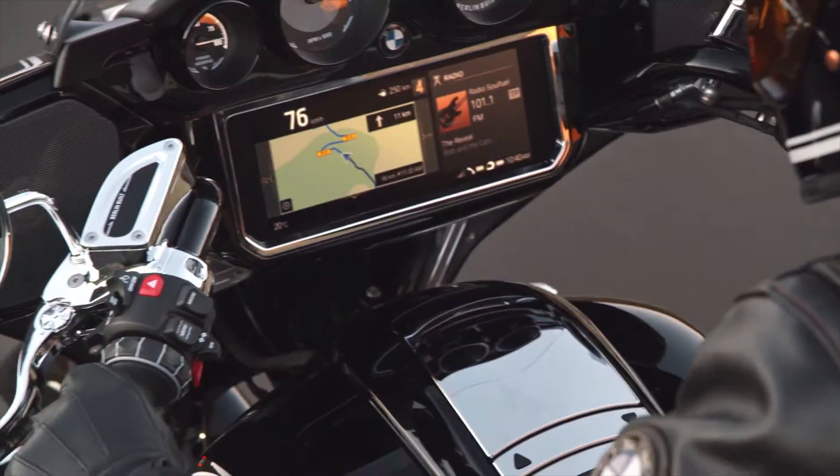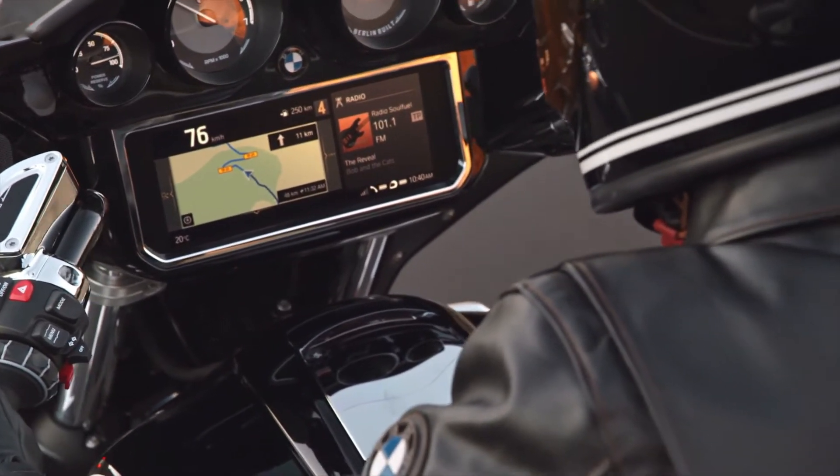Further features include engine protection bars, cases, a top case, seat heating, chrome trim, and an engine finished in silver metallic.